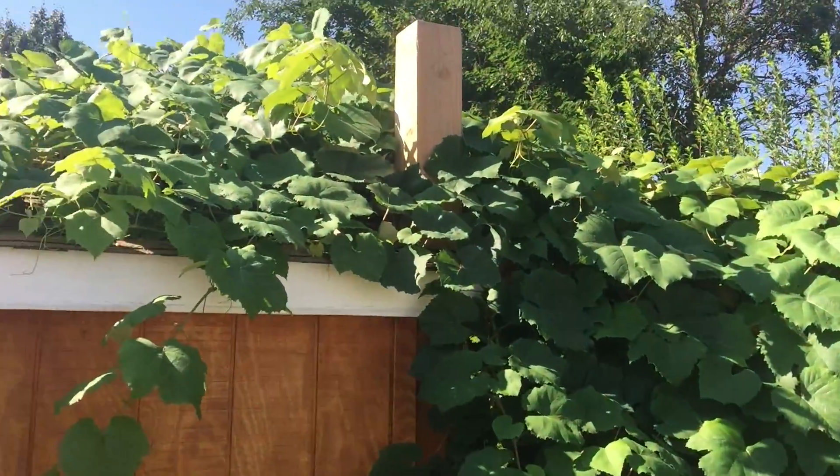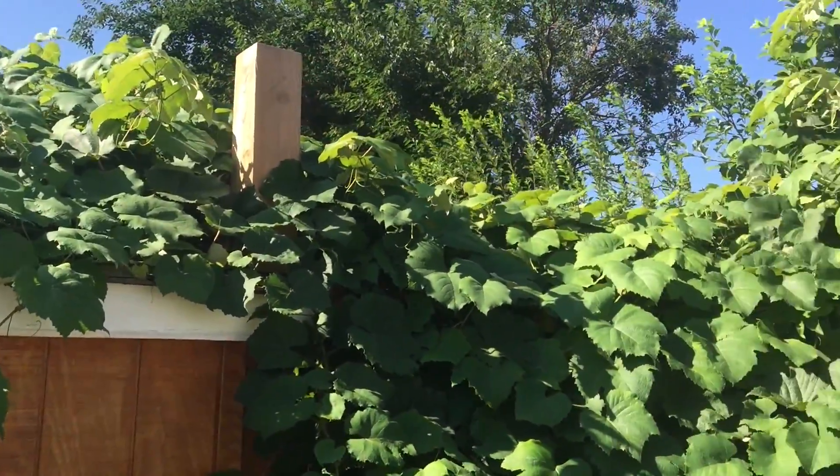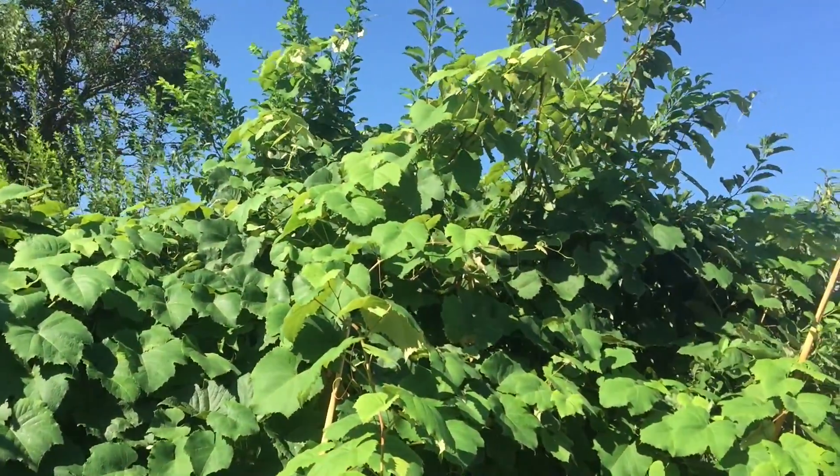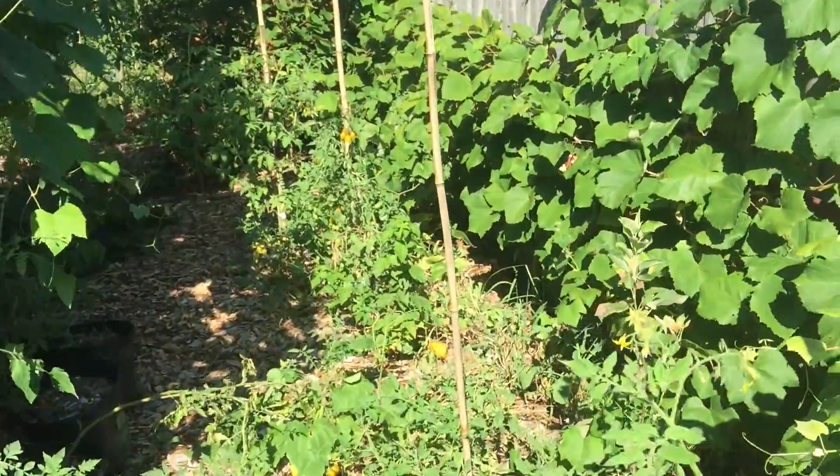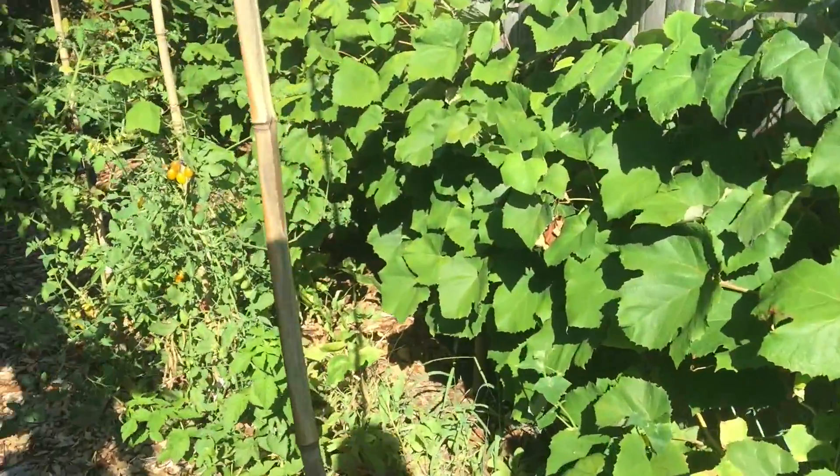Look at that grape arbor right over the greenhouse — it's taking over. Taking over the plum tree next to it too. Such a vigorous plant. More grapes here doing really well.